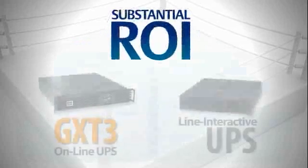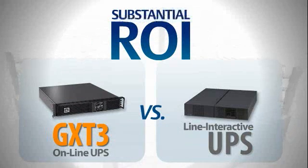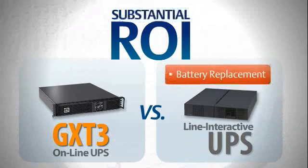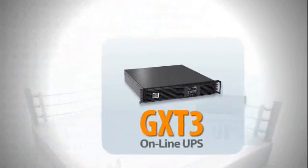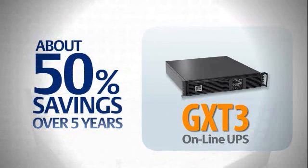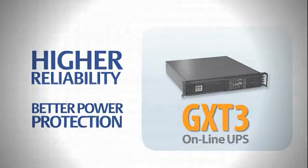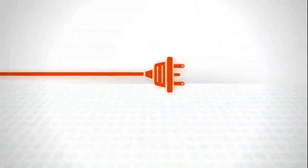Let's look at some ROI numbers and the initial and multi-year total cost of ownership. While the Liebert GXT3 UPS might be a little more expensive initially, consider that in just over two years you would need to replace the battery of a line interactive system. You'll end up saving more than 30% with the Liebert GXT3. In five years, your cost savings will be about 50%, and you get all that savings plus higher reliability and better power protection.